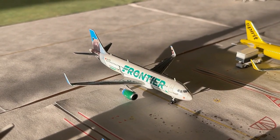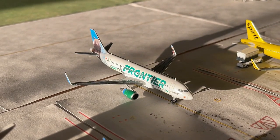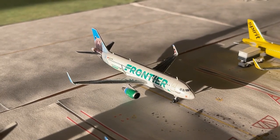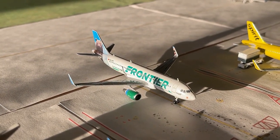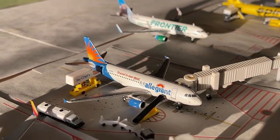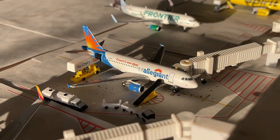Next up we have this Frontier Airbus A320 currently pulling into the gate — this is Griswold the Bear. This guy's making non-stop service in from Las Vegas, Nevada and will continue out to Denver. There are multiple daily flights on Denver and one daily on Las Vegas, which is quite a unique frequency for an airline like Frontier.